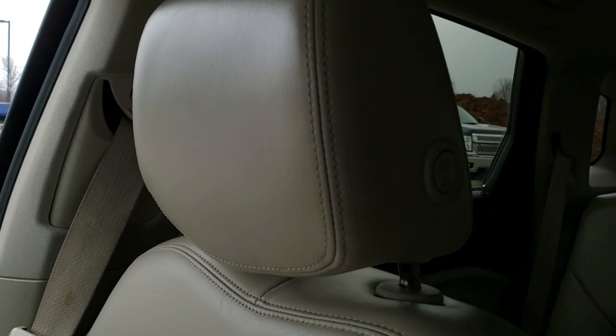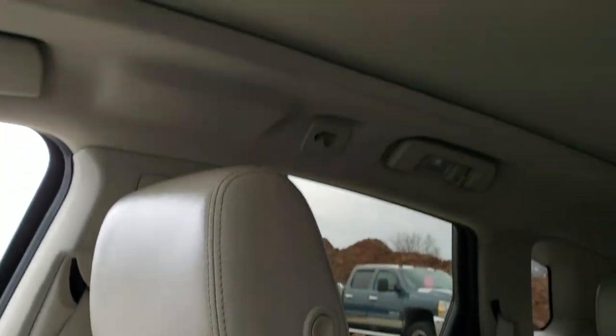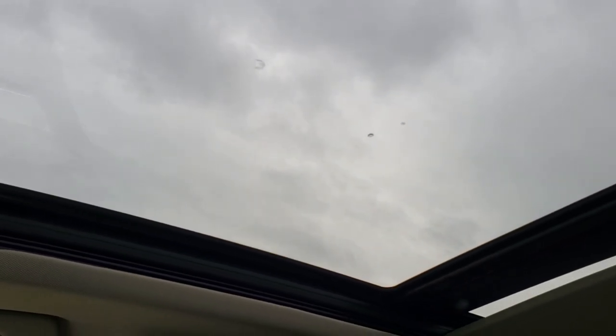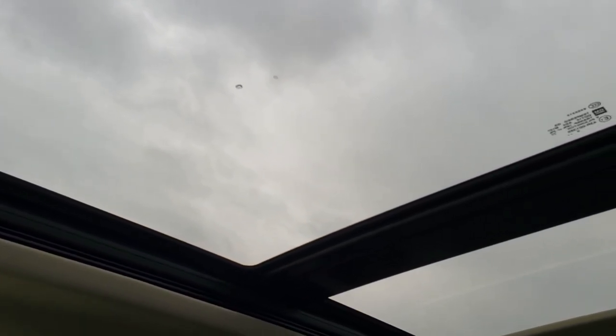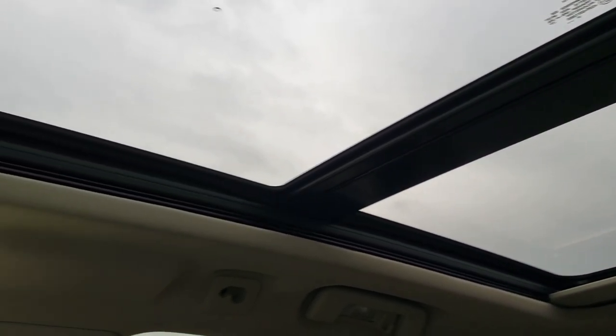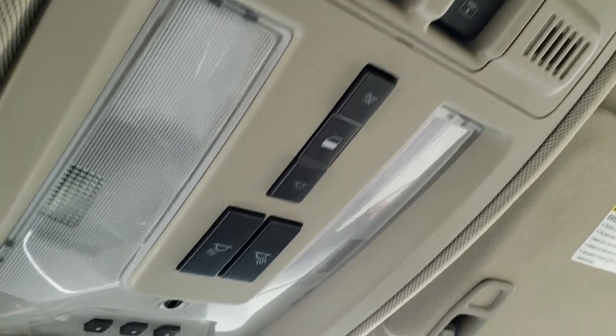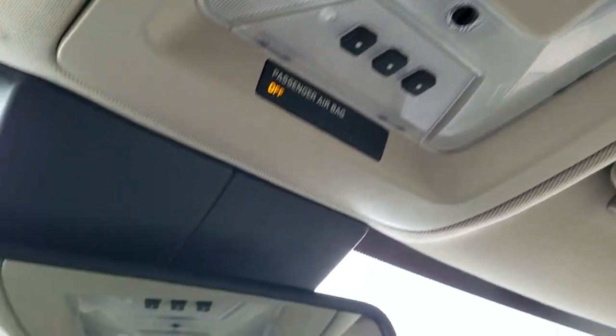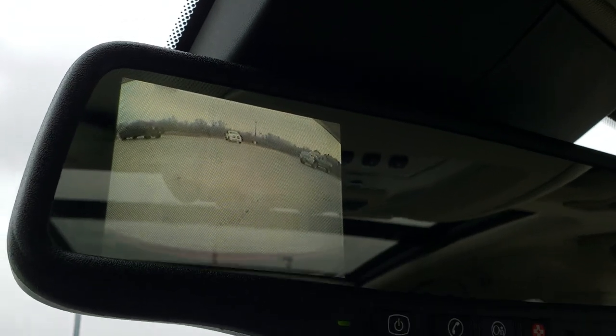The passenger seat is in nice shape as well. It does have the power sunroof with the second-row pano vista roof, and that sunshade goes back nice and smoothly. Up here you have your map lights, sunroof controls, and your HomeLink buttons for garage door and security systems. You also get OnStar capabilities in the mirror, and this is also where your backup camera display shows up.